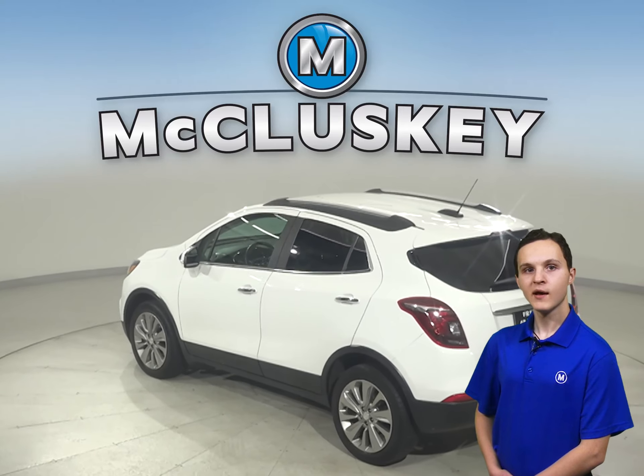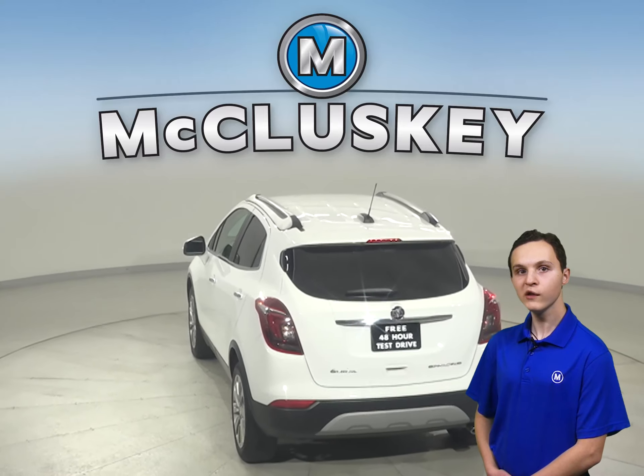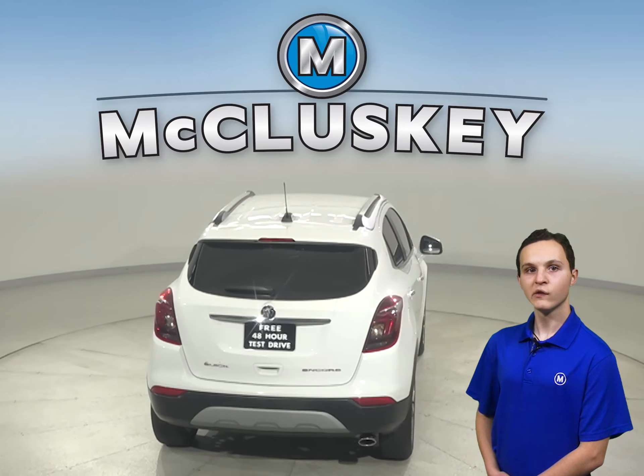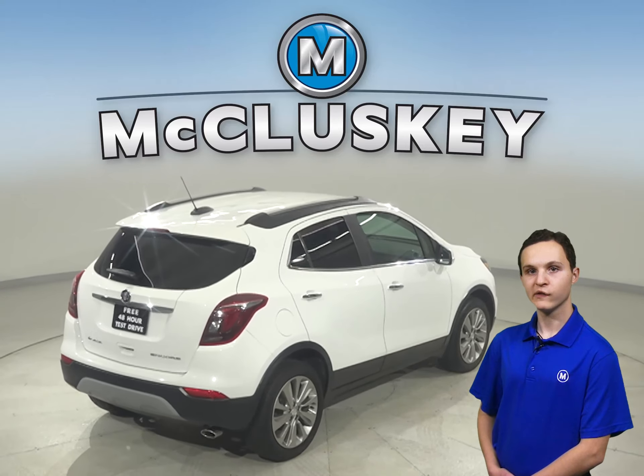This Buick Encore has a clean one-owner Carfax report and has passed our 172-point inspection. This Encore also has a lane departure warning system, hands-free Bluetooth, and a blind spot monitoring system.